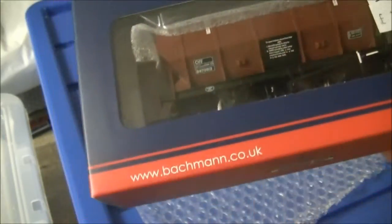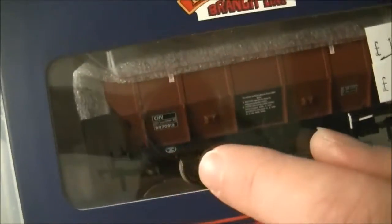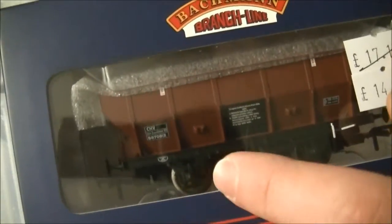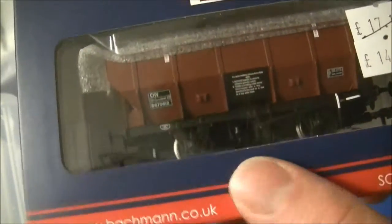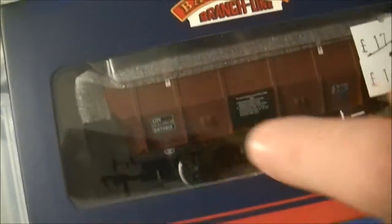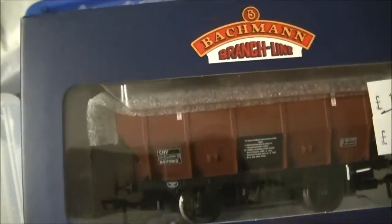I may be wrong on those dates but that's what my research suggested. They also have different axle boxes, which I'll mention later in the review. The gray one has the older type axle box, while this one has the more common axle box that was fitted to these wagons due to wear and tear. Anyway, let's get the box open and have a look at her on the track.